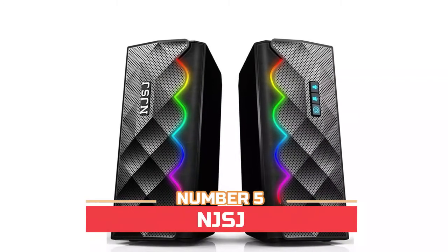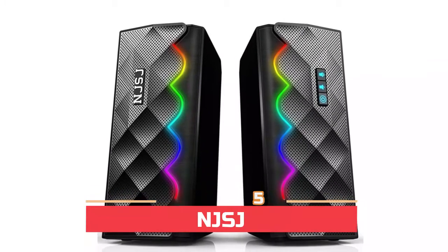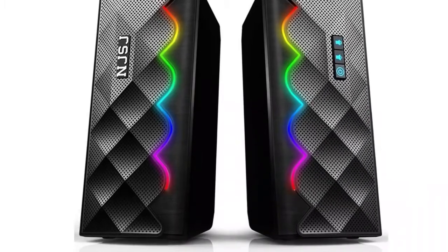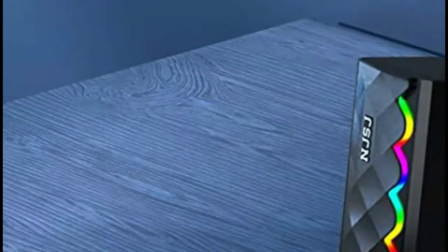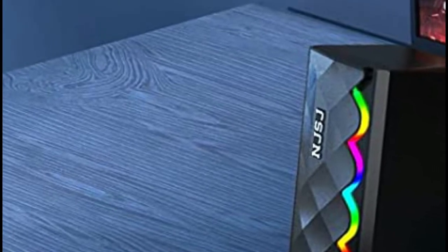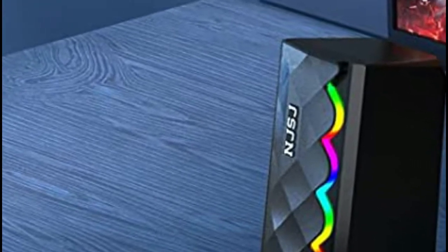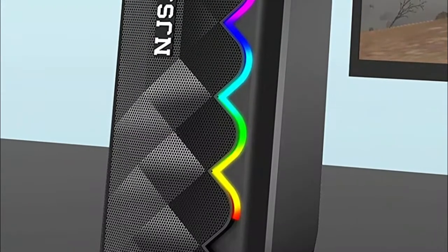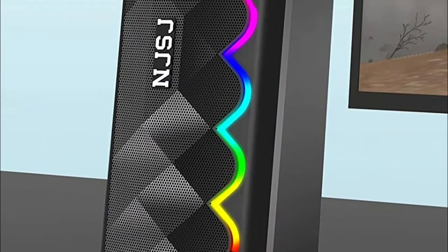Number five: the NJSJ speaker. It has six controllable light modes — by touching the LED switch on the top of the speaker you can choose the light color you like. The stylish wave shape light design provides richer, unique visual effects. The desktop speaker supports both Bluetooth and 3.5mm audio dual connection, with Bluetooth 5.0 technology offering an effective range of up to 33 feet.